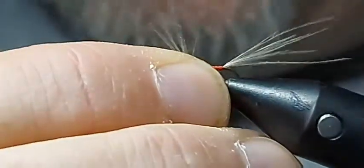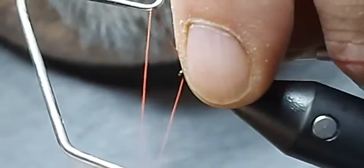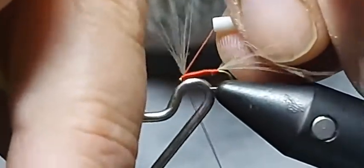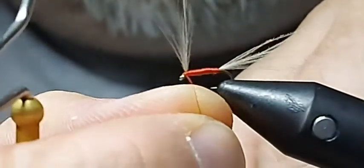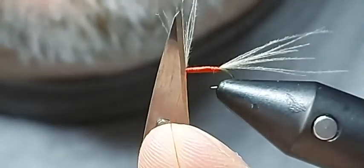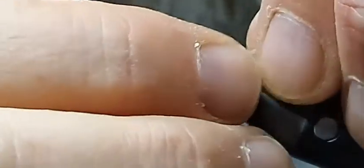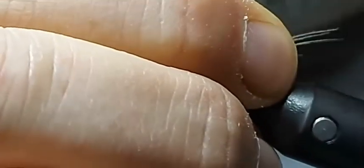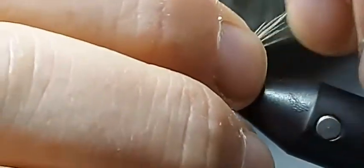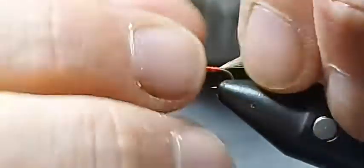Three turns whip finish. Check it's bedded in. Move my scalpel and just push the thread against the scalpel — I don't actually cut with the scalpel, I'm just pushing it against it. Then come in at the back and using my fingers and nail I'm going to nip off any really long bits of CDC. And there she is. You can make the tail section smaller, but I found that it just sits very very lovely in the surface film.